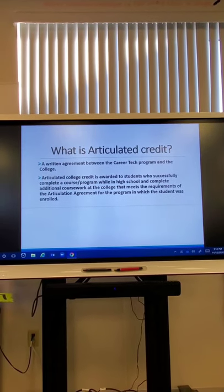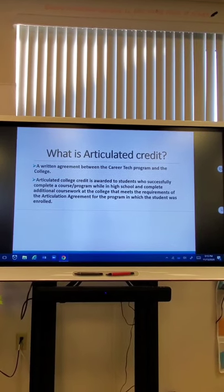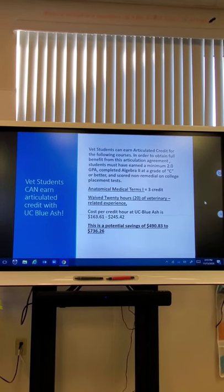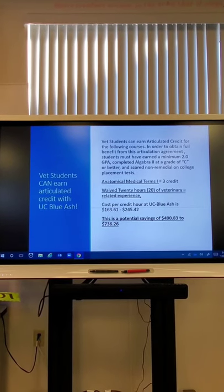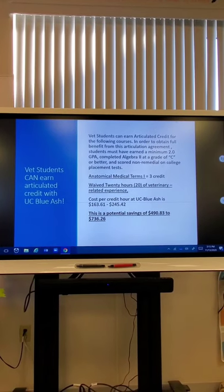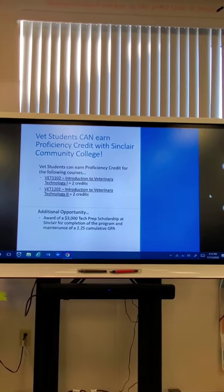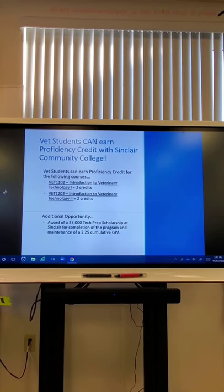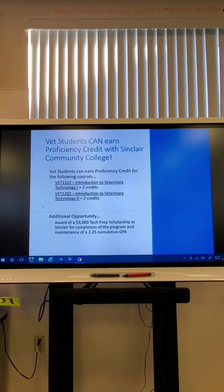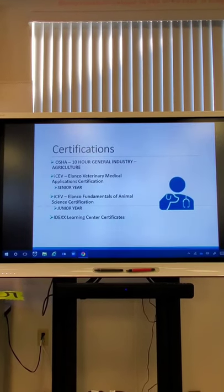We also wanted to touch on articulated credit. Through our career tech program and UC Blue Ash and Sinclair, students can earn articulated credit. At UC Blue Ash, they waive 20 hours of veterinary-related experience and can earn credit in anatomical medical terminology — saving students that college expense. Students can also earn proficiency credit with Sinclair Community College for Vet Tech 1102, Introduction to Veterinary Technology. Additionally, students can earn a $3,000 Tech Prep Scholarship for completing the program.